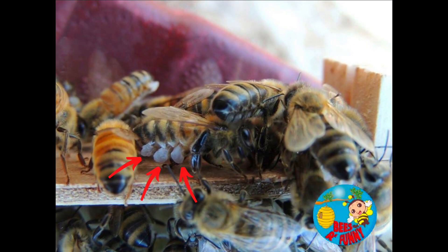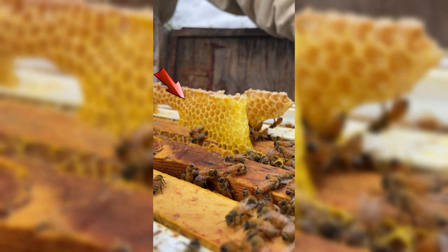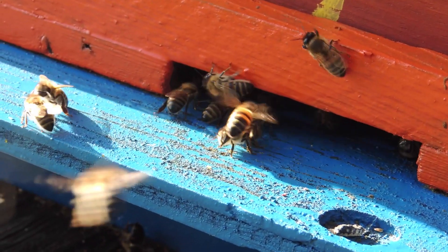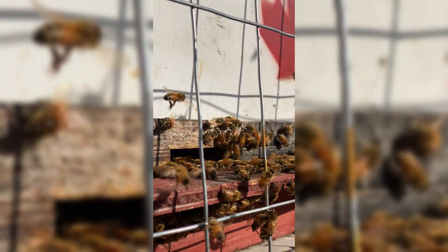By days twelve to seventeen, she is now able to become a construction worker. With her wax glands fully developed under her abdomen, she can produce the wax needed to build and repair the hive. These tiny flakes of wax are skillfully molded into iconic hexagonal combs, which are used to store honey, pollen, and brood. Beyond building, she also steps up as an undertaker, removing any dead bees from the hive and keeping it clean and hygienic.